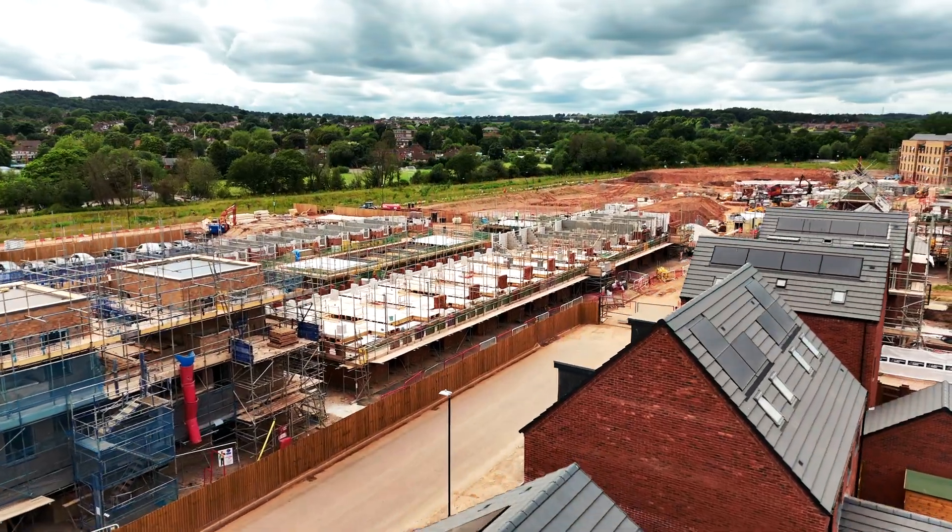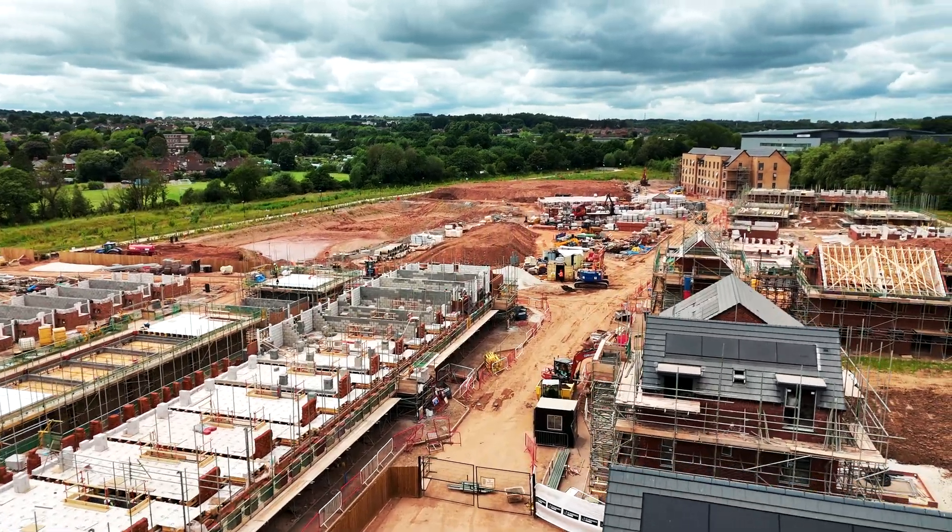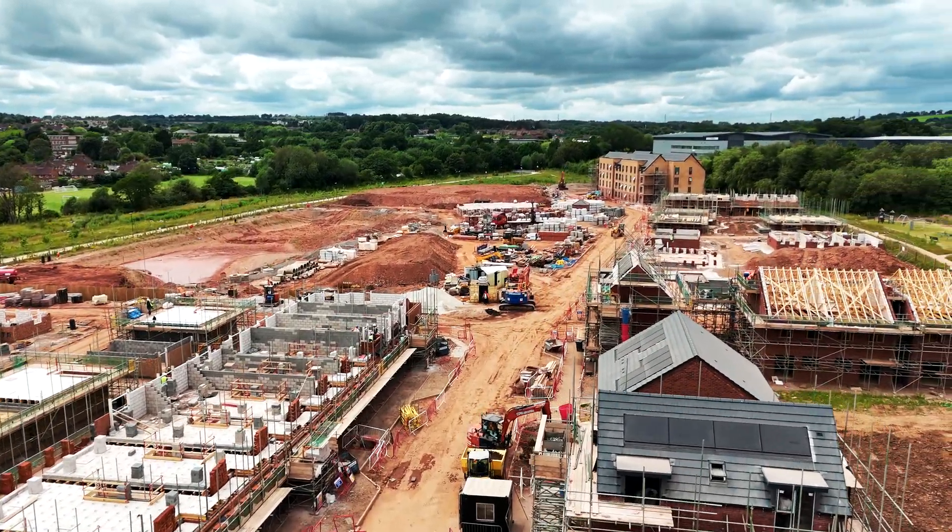The full development is set to be completed in 2028 as part of a billion pound initiative to breathe new life into one of Britain's most famous industrial regions.